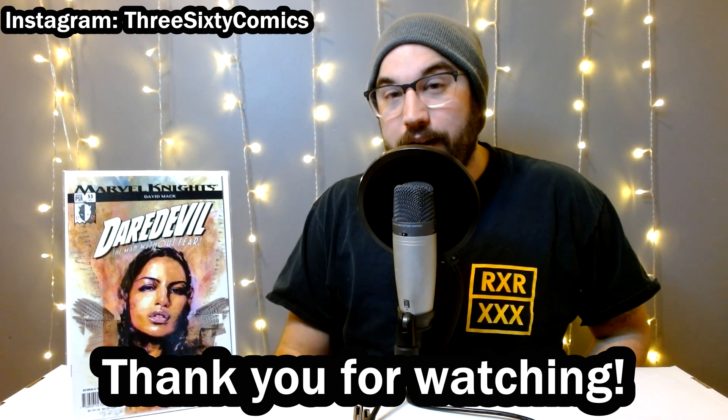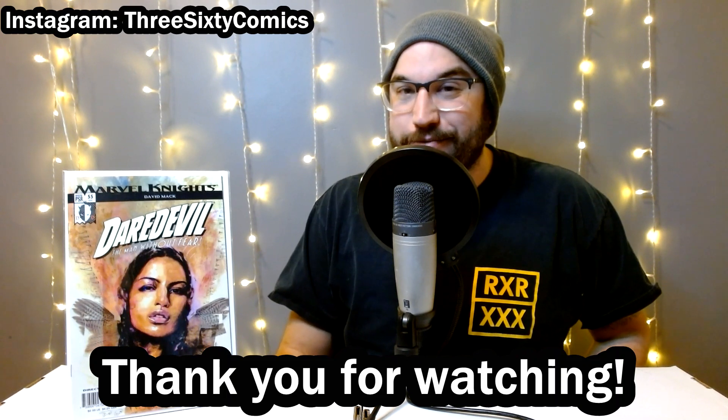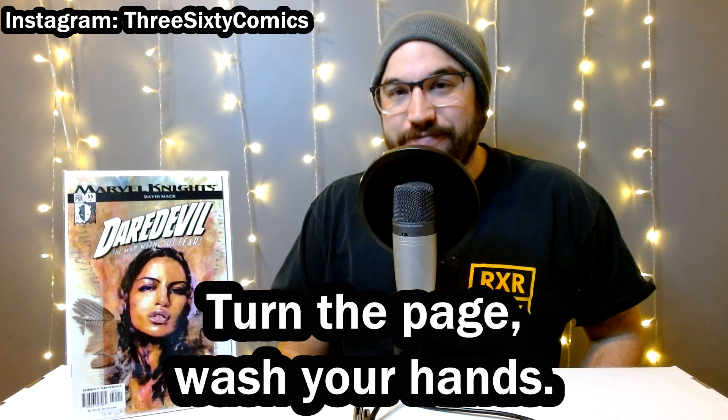Let me know what you guys thought about this haul and these great books — leave a comment below and hit that like button, which will give you one entry for the giveaway. Make sure you check back for the collection review of the collection I bought while I was also out on this day — that one's got some really cool books in it as well, and I'll put the link in the description once that video is out, probably later next week. I hope you guys enjoyed. As always I appreciate your support — let's get to 1,000 subscribers. Until next time, turn the page. Wash your hands.